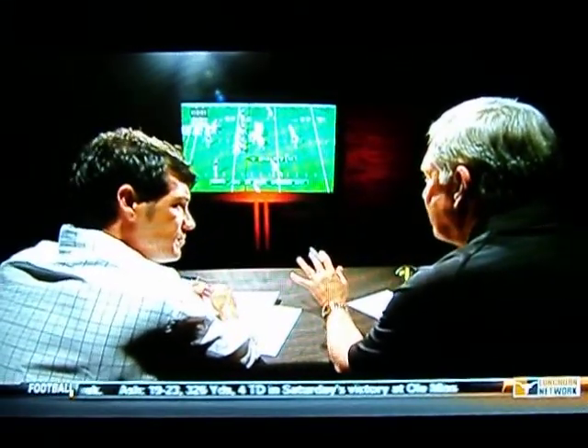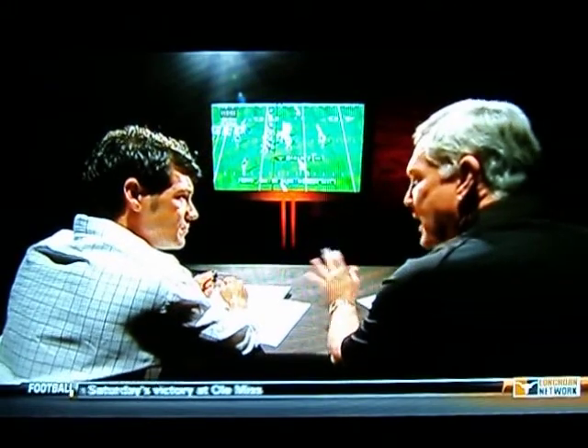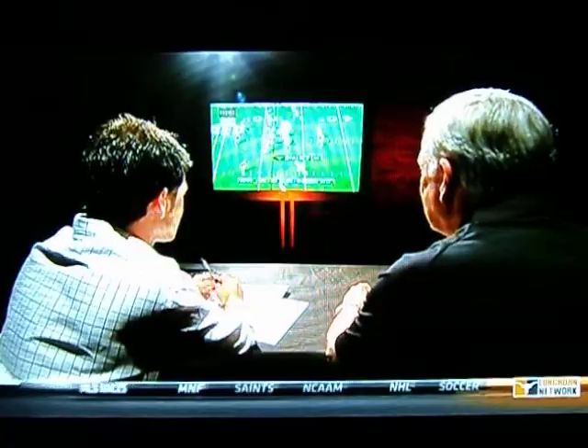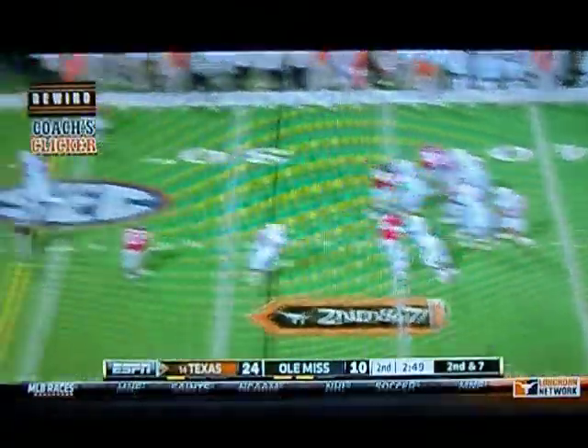In modern-day offenses, you have to have the ball in the hands of your speed guys like Marquise Goodwin. You also have to have a quarterback that can move his feet. Right here, he looks to the right — nobody's open.